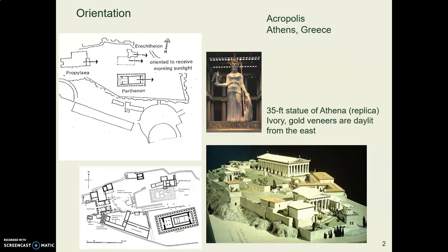Thinking about how to orient the building to bring in light makes us turn to the Parthenon in Athens. At the bottom of the screen is a model of the Parthenon. The original Parthenon was actually painted in bright multicolors — it was not white. It's white now because it's very old and all the paint has eroded away, but originally it was quite colorful.